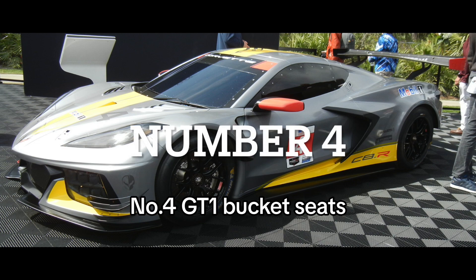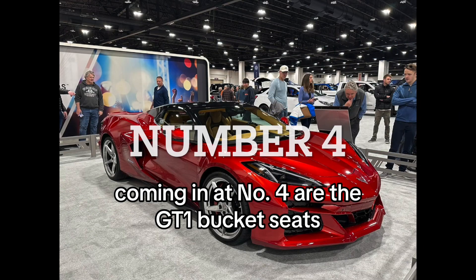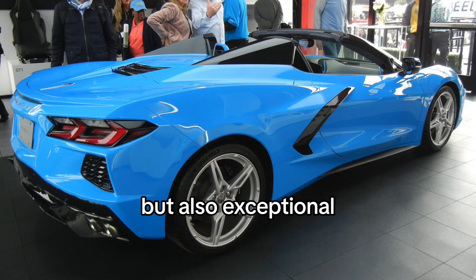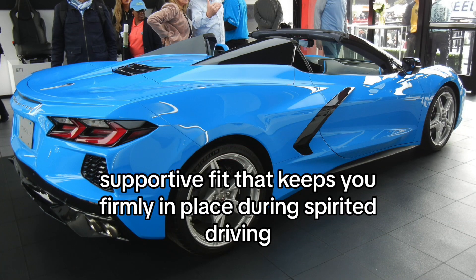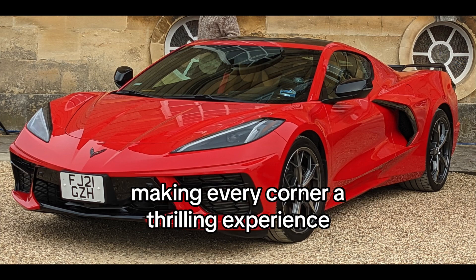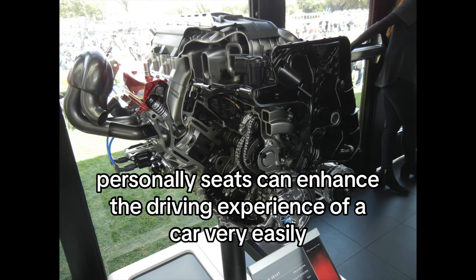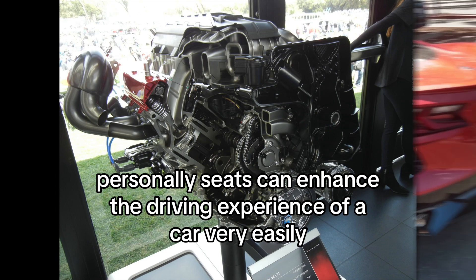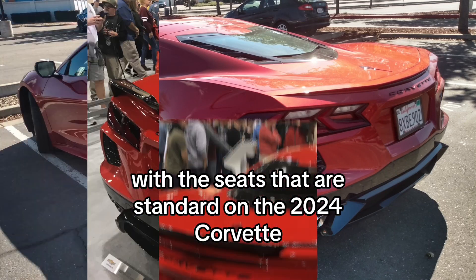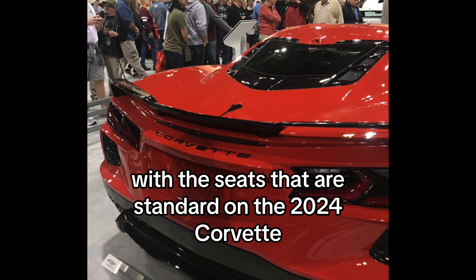Number 4: GT1 Bucket Seats. Coming in at number 4 are the GT1 Bucket Seats. These seats are not only standard, but also exceptional. They offer a snug, supportive fit that keeps you firmly in place during spirited driving, making every corner a thrilling experience. Personally, seats can enhance the driving experience of a car very easily, and I believe Chevrolet has knocked it out of the park with the seats that are standard on the 2024 Corvette.